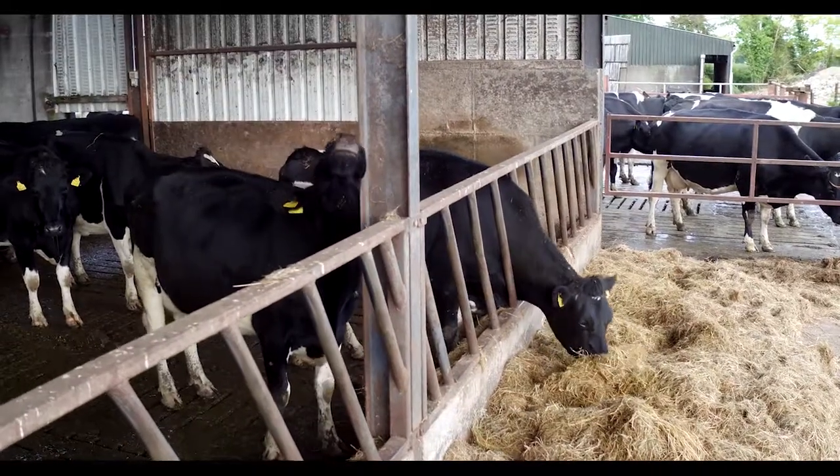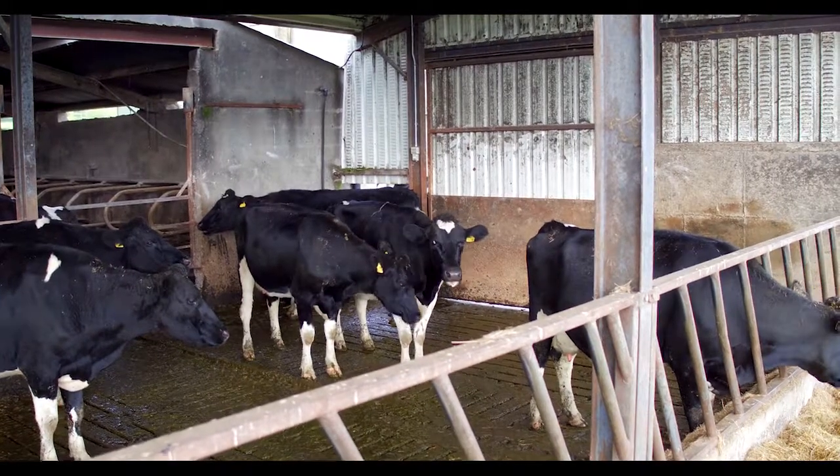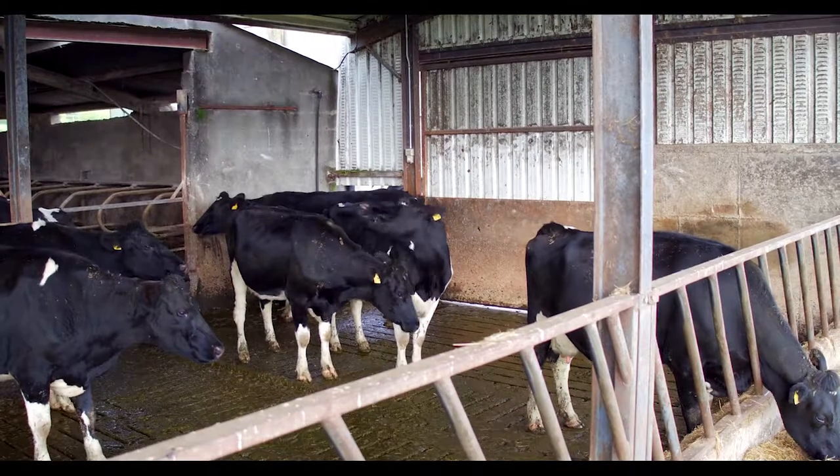Remember, external parasites like lice can be on everybody's farm and can affect cattle performance, but can be controlled with Butox Poron. So choose Butox Poron from MSD Animal Health as your choice of lice control this housing period.